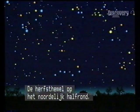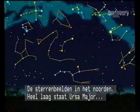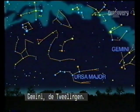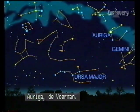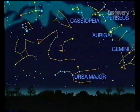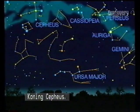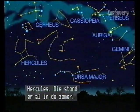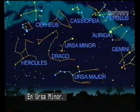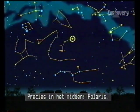The autumn sky in the northern hemisphere — the constellations as we look north. Low in the sky, Ursa Major, in some places out of sight. Gemini, the twins. Auriga, the charioteer. Perseus. Cassiopeia, the queen. Cepheus, the king. Hercules, left over from summer. Draco, the dragon. And Ursa Minor. At the centre of things in the north, Polaris.